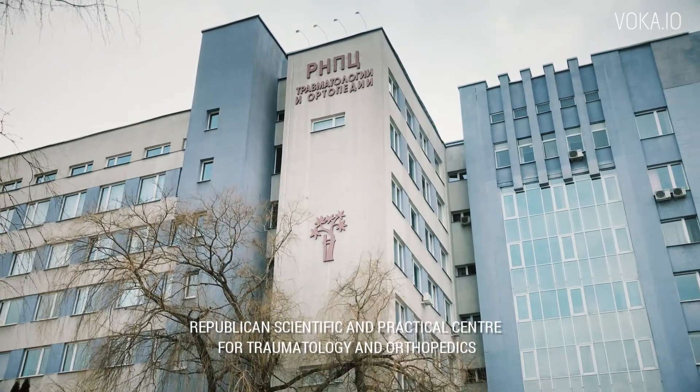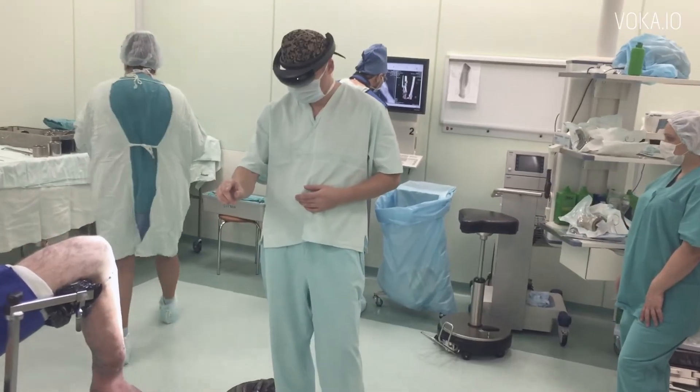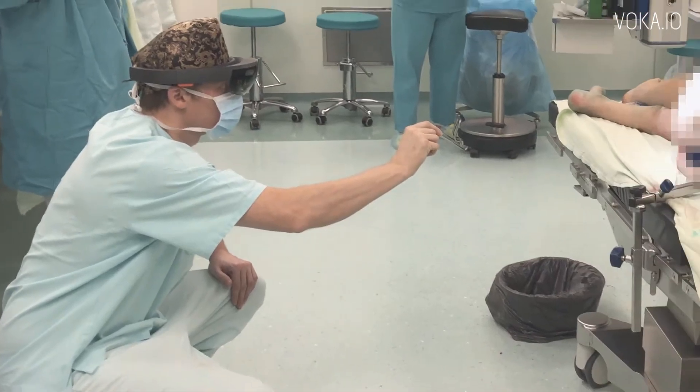Exploring the ways of application and better testing of the system is carried out by the leading doctors of specialized medical centers in Belarus.